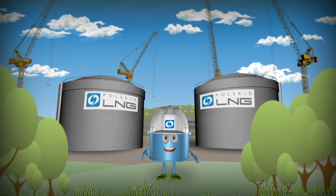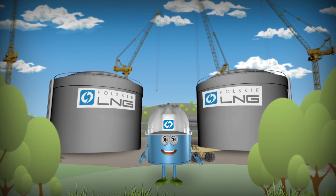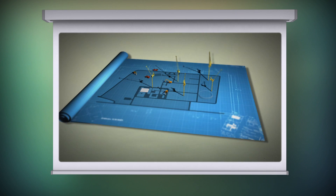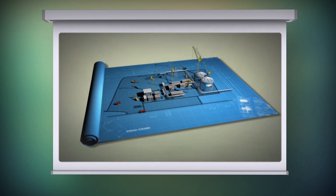Welcome to the construction site of the LNG terminal in Świdowice. LNG stands for liquefied natural gas, and this terminal is one of the key projects which has been launched in Poland.